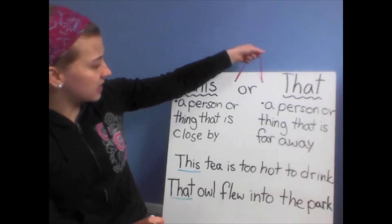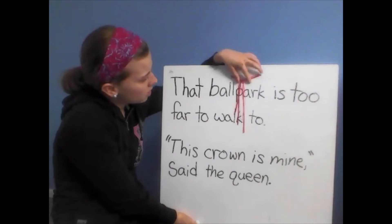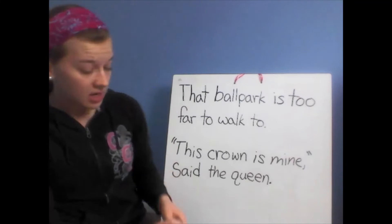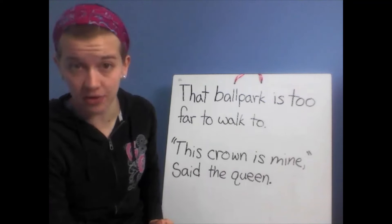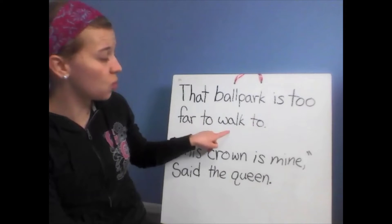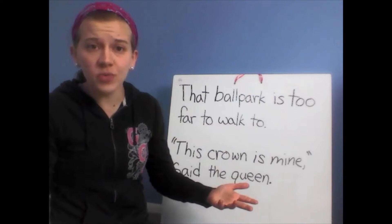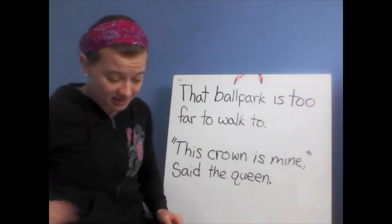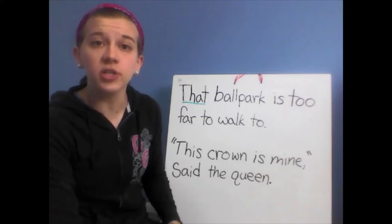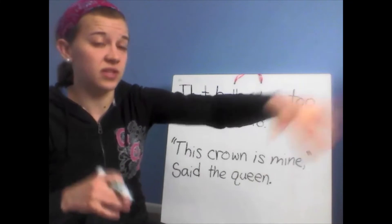Now we're going to look at some sentences on the back of my board and find the words 'this' and 'that.' Here we go: 'That ballpark is too far to walk to.' What word do we see that we were just learning about? That! The word 'that.' Because we use the word 'that,' we know that the ballpark is far away — because we use 'that' when talking about something that is far away.